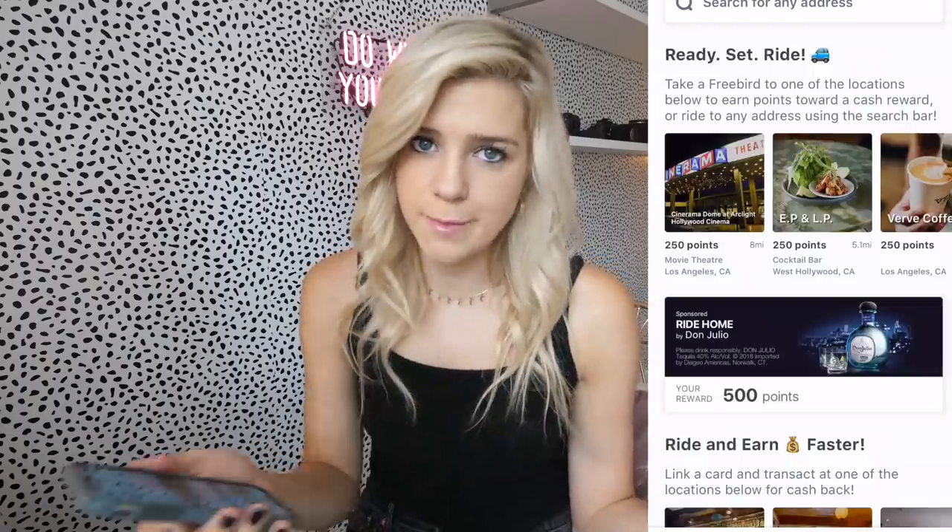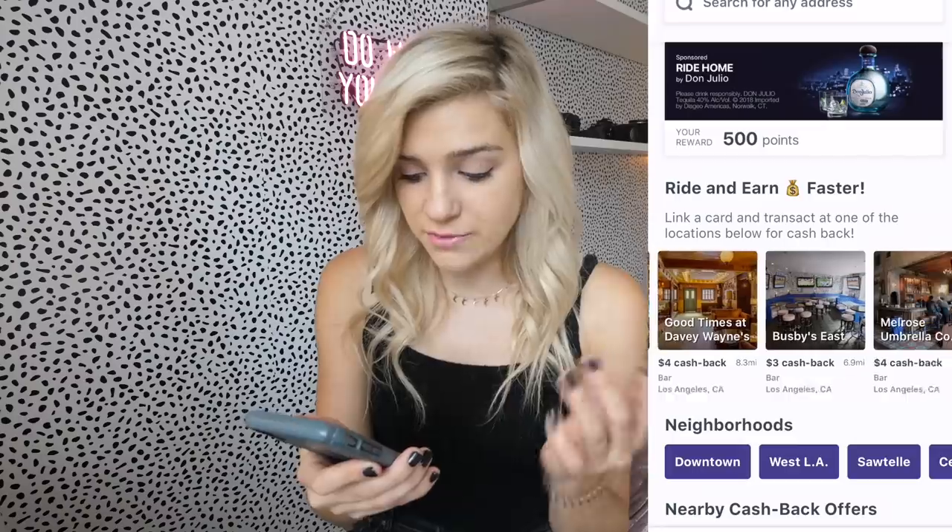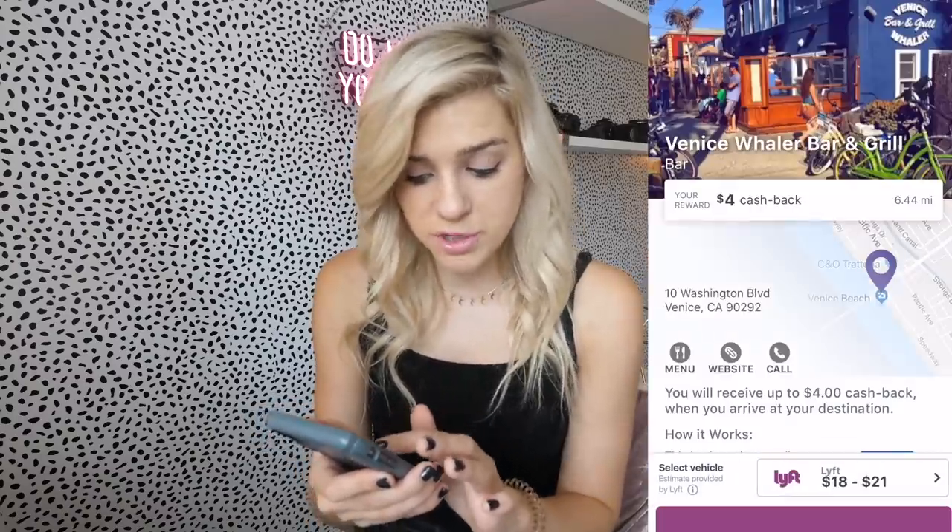Freebird is a cashback app for Uber and Lyft. It rewards you for ubering to certain places — you get four dollars in your account for ubering to a specific place. The places on here are very popular, just places I go all the time anyway: Davey Wayne's, EP and LP, the Venice Whaler, Mama Shelter, the Bungalow — mostly popular bars and restaurants. For example, four dollars cash back for going to the Bungalow. If you're out with a group splitting a twenty dollar ride five ways, but getting four dollars back, you're basically paying one dollar for that uber.